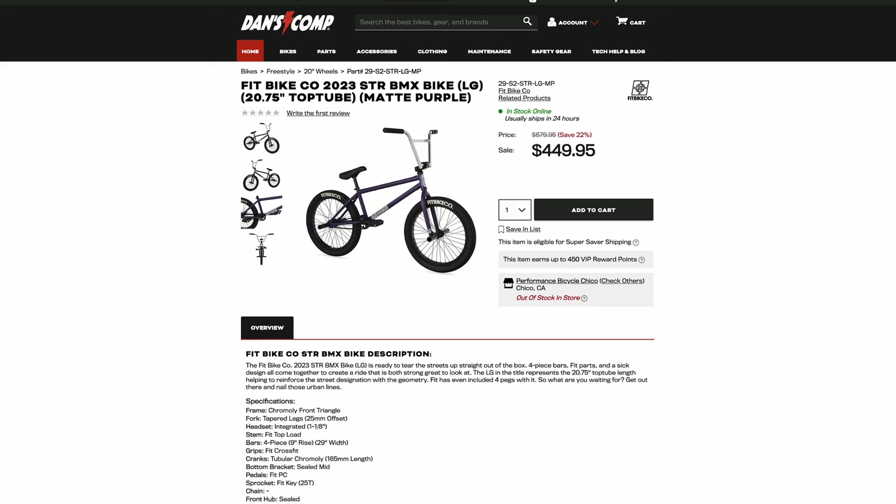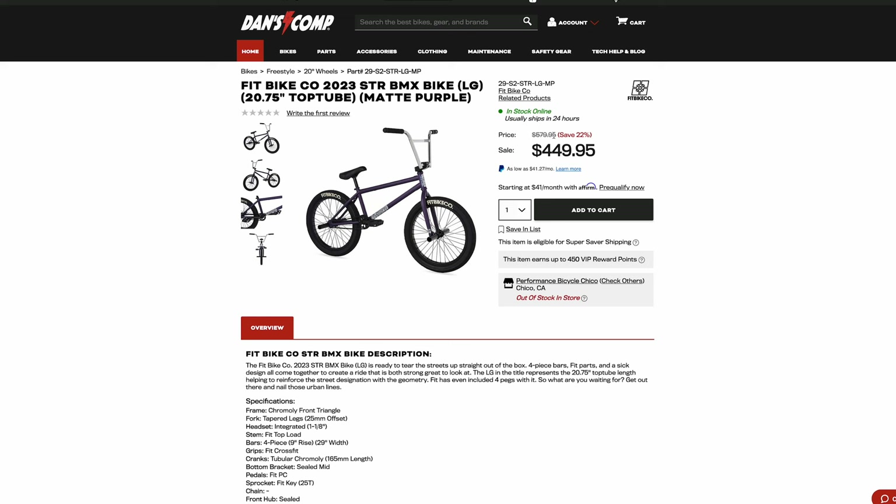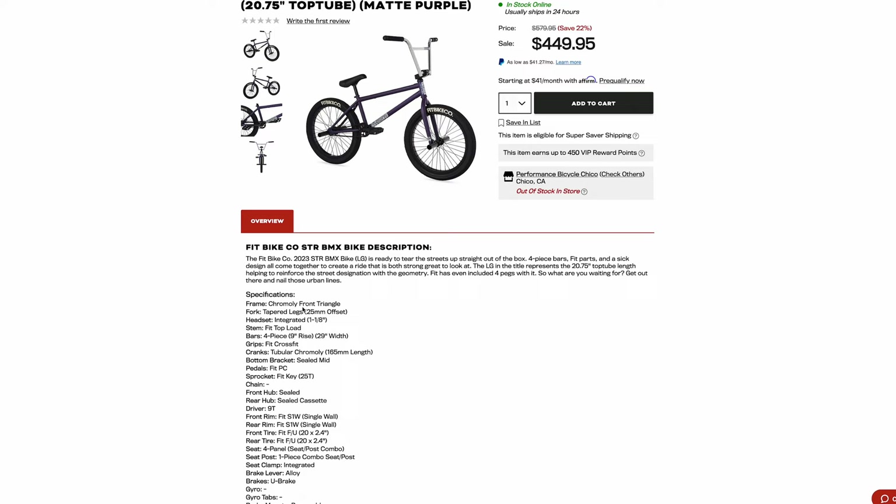Number two on the list is going to be the Fit Street, for a very similar reason. The Fit Street is initially $580. Fit has done a lot to move these bikes, and I suspect this is because Fit had these bikes come out at a high price tag when most bikes were hard to find. They jacked up the prices, people were still buying them. Now fewer people are buying bikes. You would see this for $580, and that is a huge ripoff. Even at $450, this is a ripoff because the frame is a tri-mole frame.